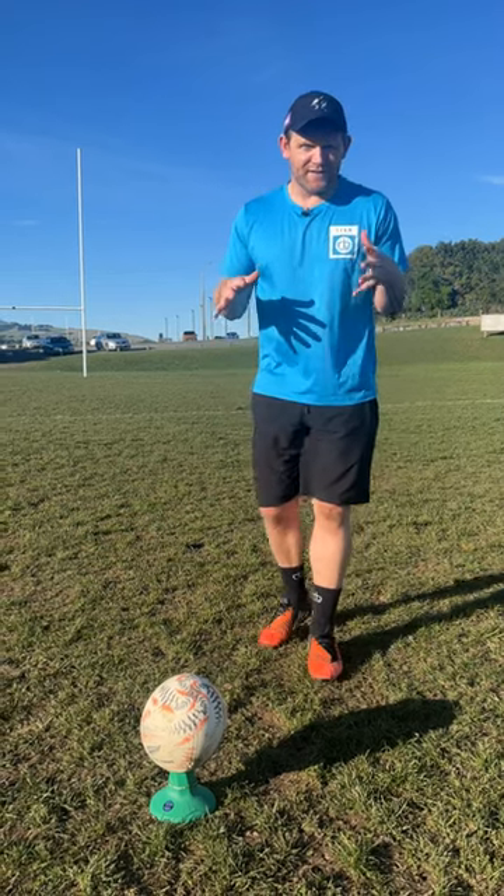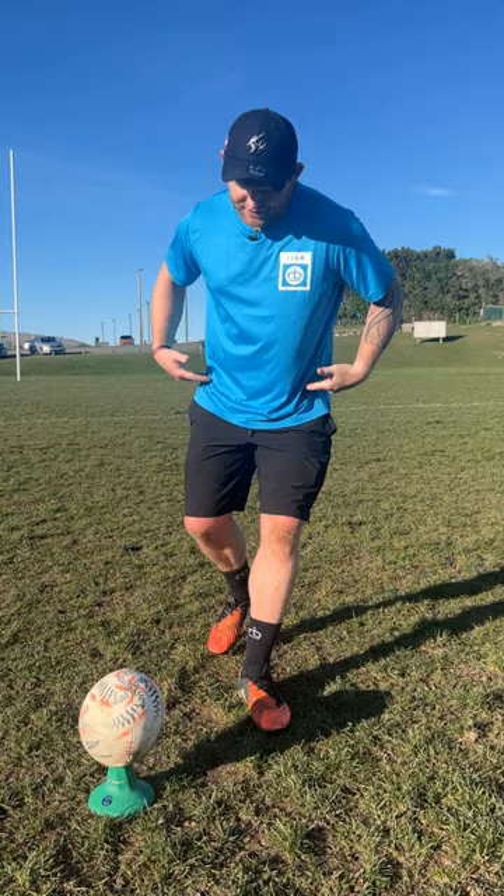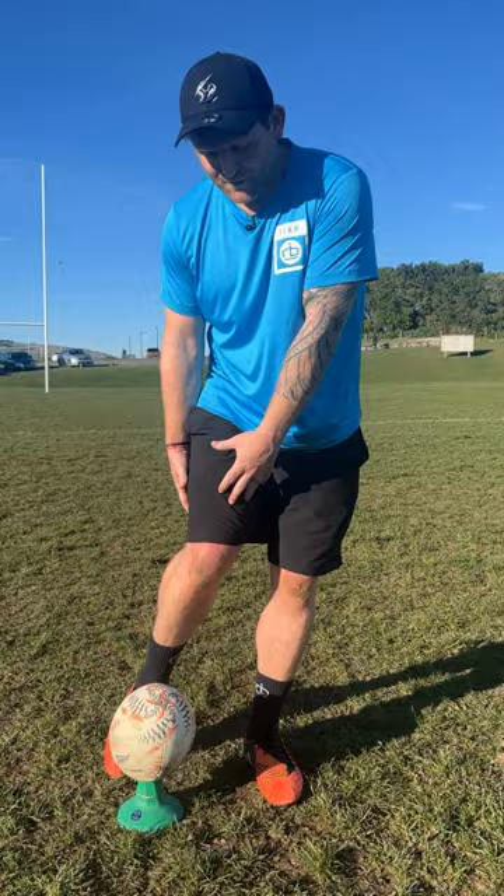If you're struggling with your kicking at the moment, you might be getting too steep on the ball at impact. As we approach the ball, at some point our hips are going to get up the back of the ball and get through to target. If that happens too early and we're square at the time of impact, our knee and our leg get really steep on the ball, which means it's hard to get elevation because of how steep we are.